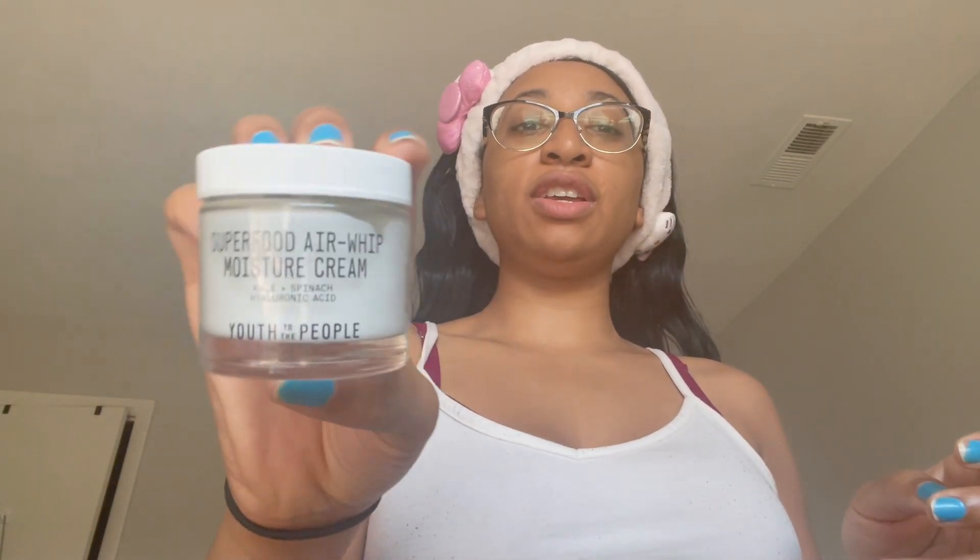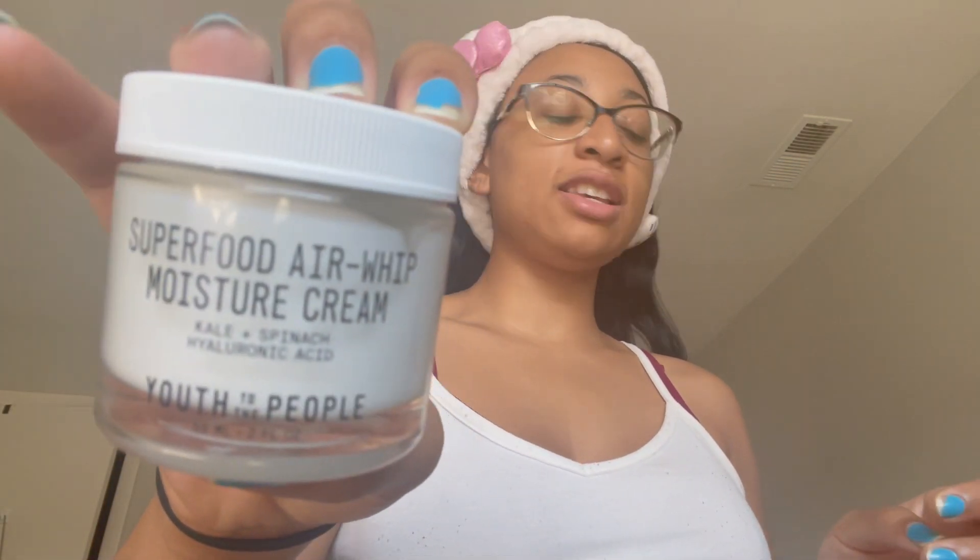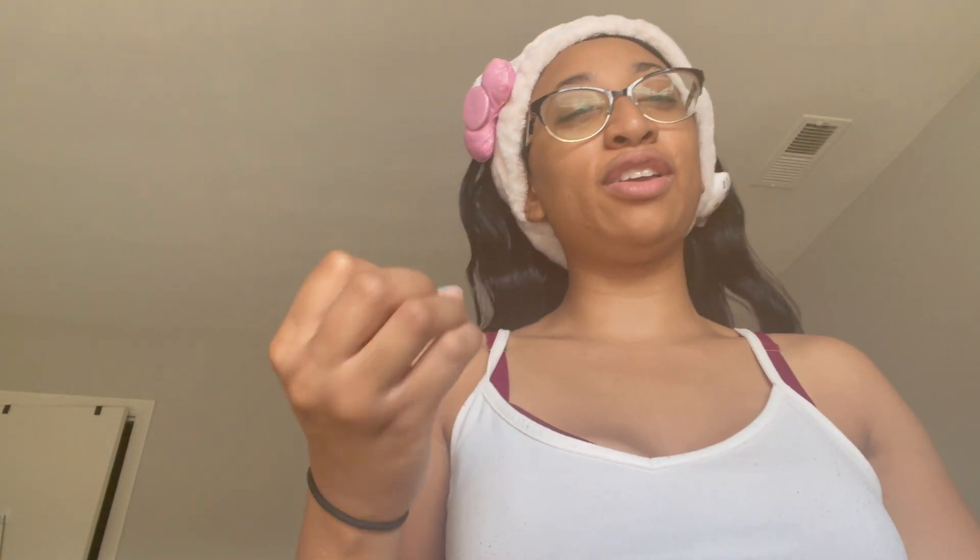This is the moisturizer — the Superfood Air-Whip Moisture Cream. I haven't been using it for a while because I was using my Cetaphil, but I always want to use something a little more loving to my skin. Not that Cetaphil isn't moisturizing enough, but sometimes you just want that little bit extra to make sure you're getting the full potential from your skincare.